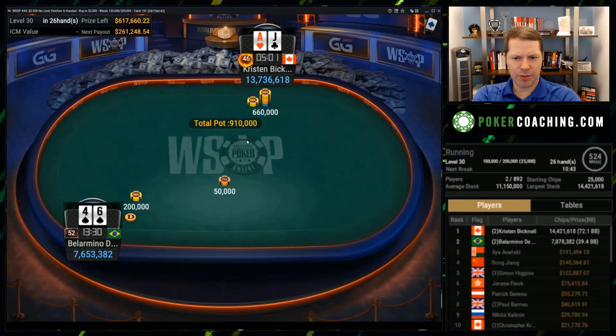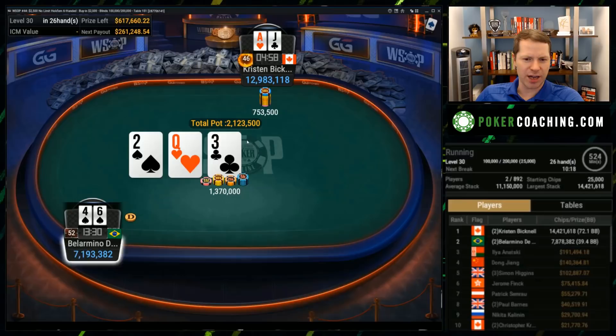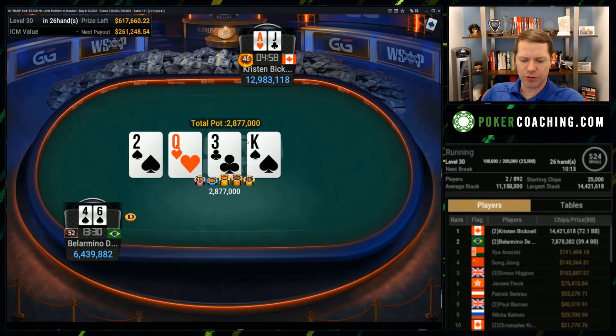Bellarmino limps, Kristen will probably raise. Interesting small-ish size. The flop is basically a bunch of blanks. This is an area where I have to ask: am I betting everything, or am I checking some hands? If you're going to check some hands, ace-high type stuff and underpairs are fine to put in your checking range. She goes ahead and bets. Bellarmino floats with a gut shot, as you definitely should — either call or raise. Usually when you're in position, you want to be calling with draws. This is a clear draw to the nuts that has a lot of bluffing potential on the turn and the river. King of Spades on the turn is very good for Kristen's range and pretty bad for Bellarmino, so he probably doesn't want to raise, even though he has an excellent draw.